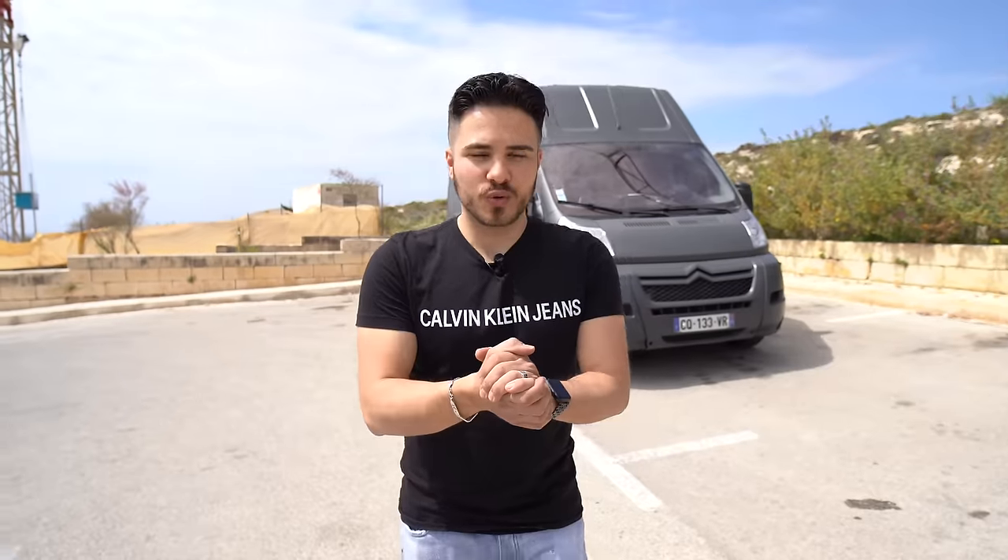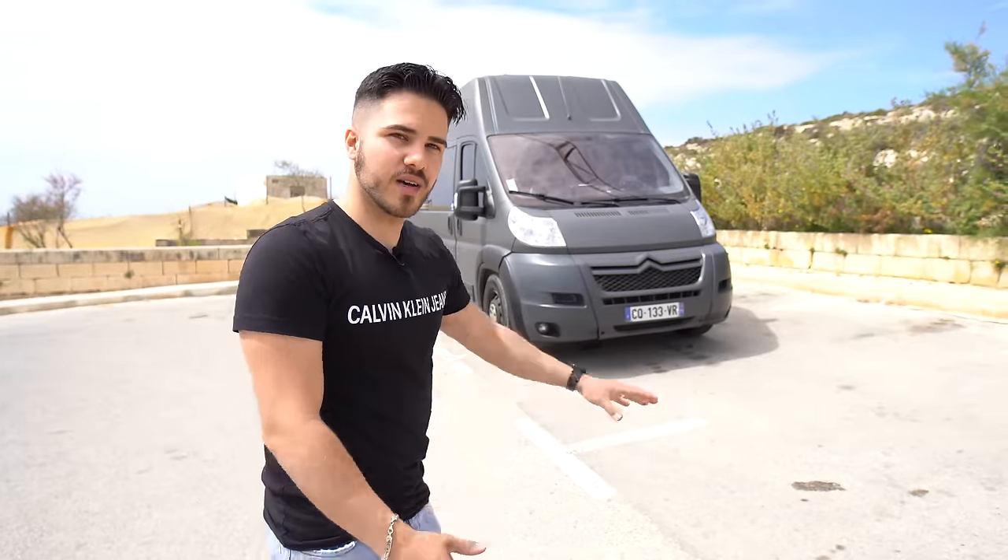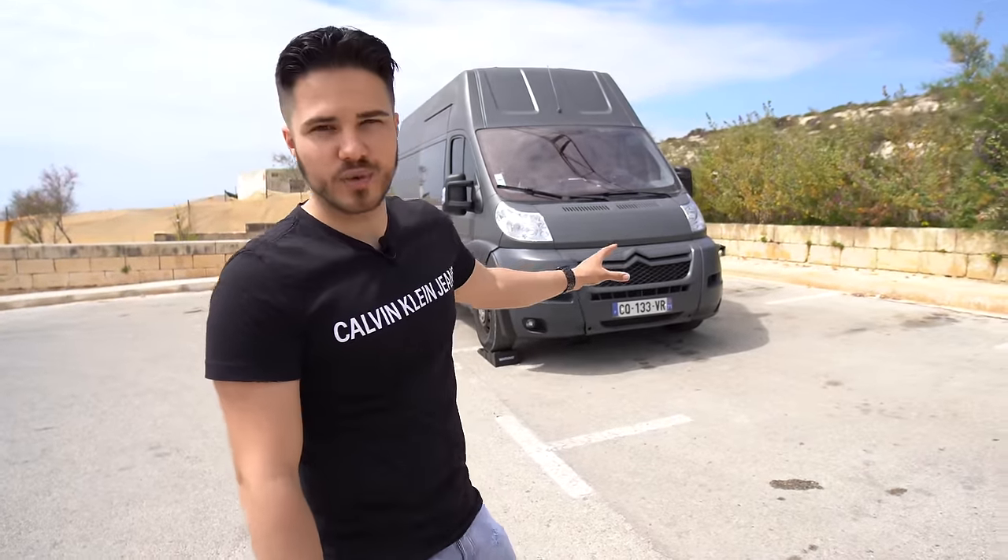Hello everyone, I hope you are well, it's RDM, welcome to my YouTube channel. Today, it's the biggest video, the most awaited since I started the van build — it's my van tour. You were waiting, finally, the video is here. For those who don't know, my van is called Ares, the name chosen by my community on Instagram.